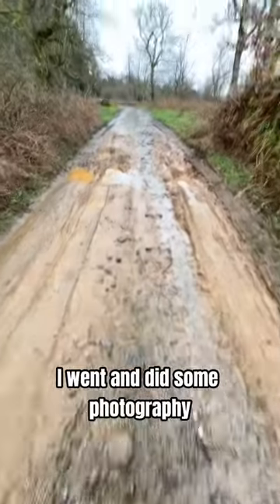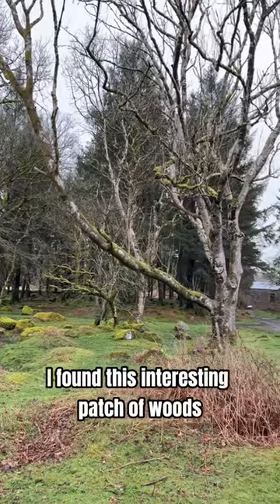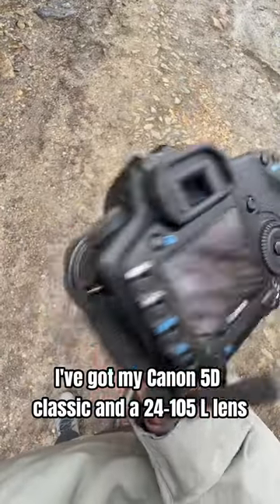Although the weather wasn't the best for it, I went and did some photography as I needed to get the practice in. I found this interesting patch of woods and I thought I'd give it a go. I've got my Canon 5D Classic and a 24-105L lens.